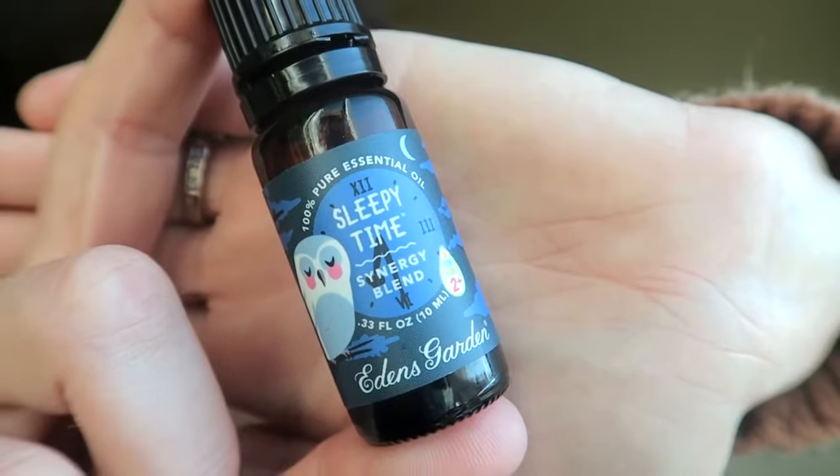The first one is this Sleepy Time blend. Now this is different — this is not like a lavender-y sleepy time blend. It's got cedarwood in it. It does have lavender, but I would say the cedarwood and frankincense are a little stronger in this. So this is more of like an earthy, warm, musky kind of scent to diffuse at nighttime.